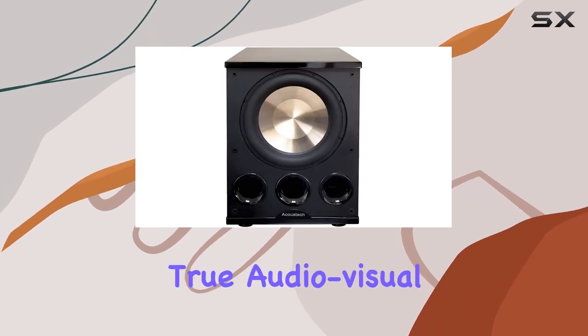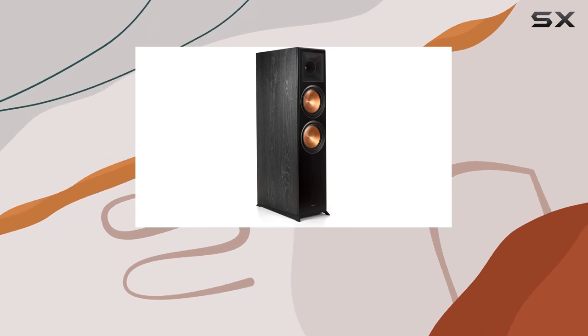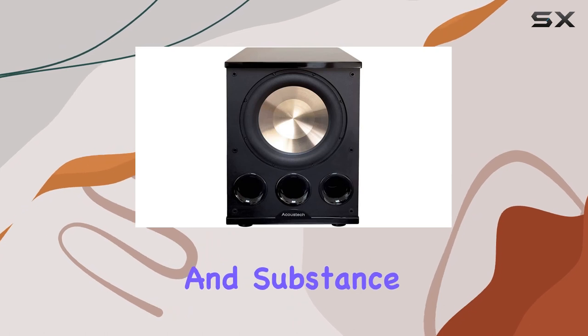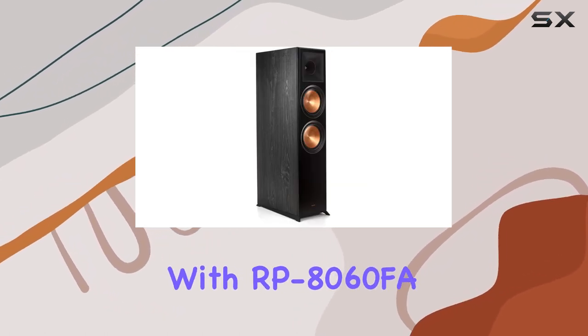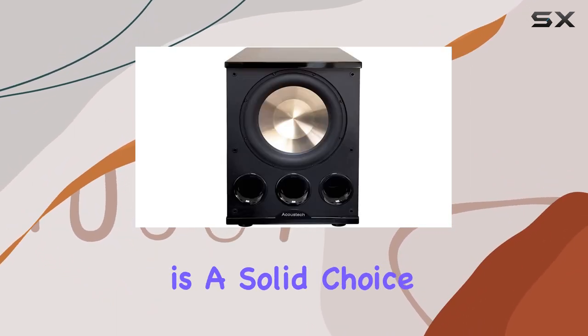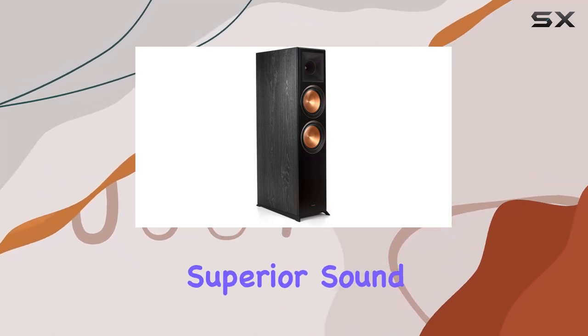It's a true audio-visual delight that brings the theater experience right into your home. In conclusion, if you're in the market for a premium home theater system that delivers on both style and substance, the Klipsch 2.1 Ebony Home Theater System with RP-8060FA front speakers and the BIC PL-302 subwoofer is a solid choice. Say goodbye to mediocre audio and immerse yourself in the world of superior sound.